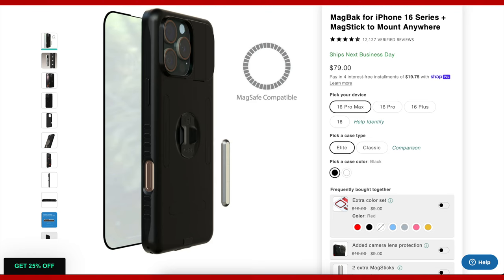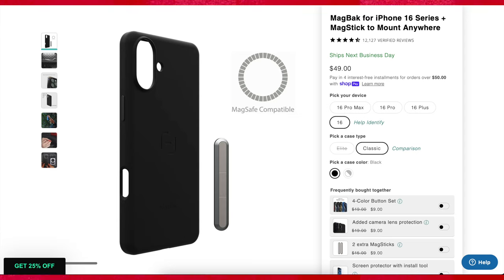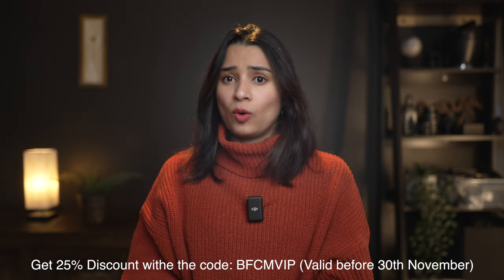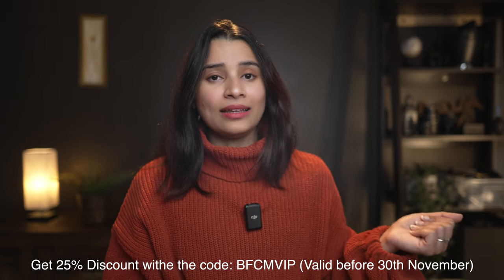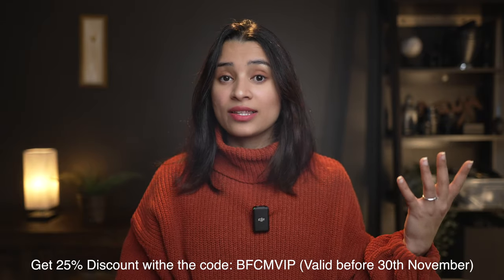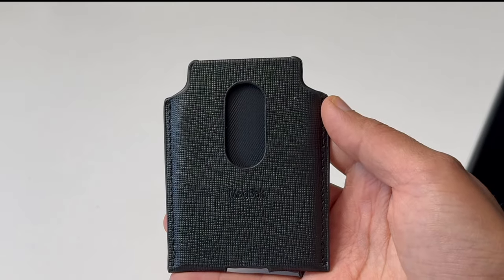It's $80, which is a bit pricey, but if you want the best of the best, the elite case will not disappoint. For a budget alternative, Magbag also offers classic cases starting at $49.99, which are sleek, protective, and equally versatile. The magnets are so strong that charging is a breeze, especially when paired with the Magbag wallet — a very premium, reliable, and durable combo. I'll leave a link with a discount code in the description.